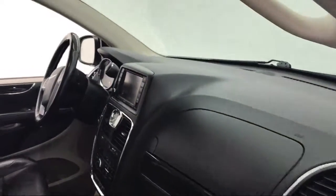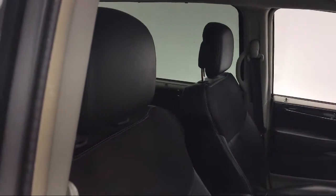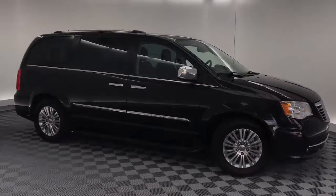Rear spoiler, electronic stability control, auto high beam headlamp control, parking sensors, leather wrapped steering wheel, heated front seats, touring suspension, and much more.